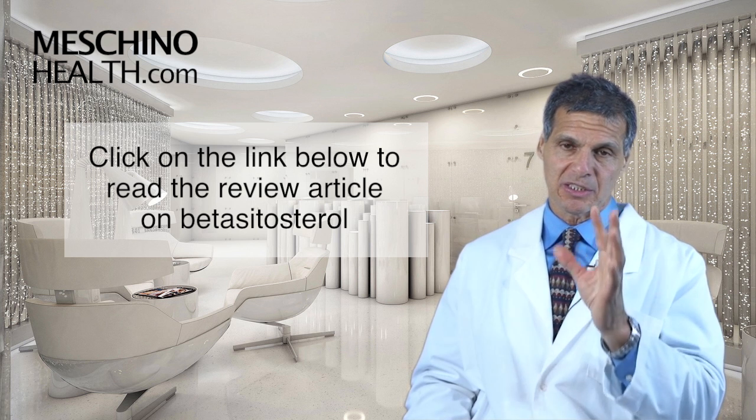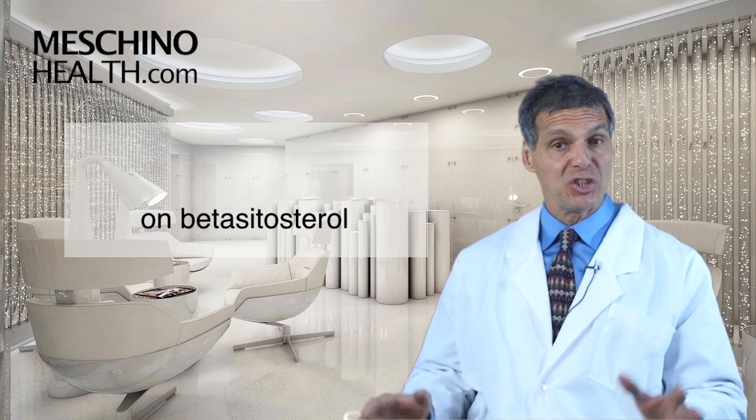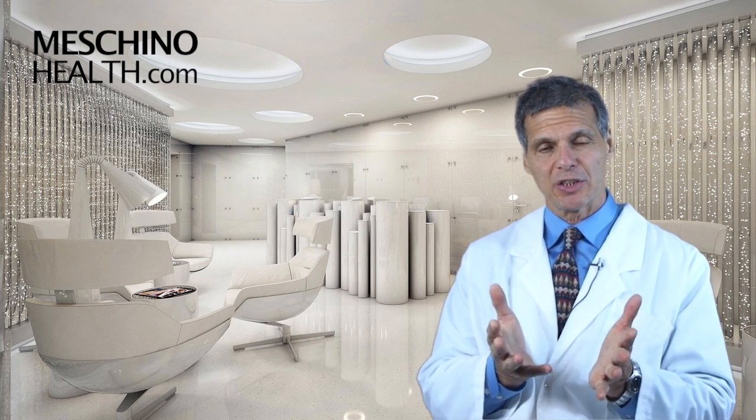If you're a man watching this, just read this short article so you really understand how to use this really important nutrient. At MaschinoHealth.com, you'll see my other research review papers.